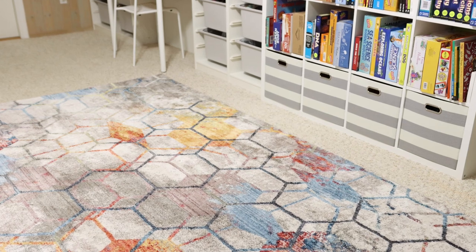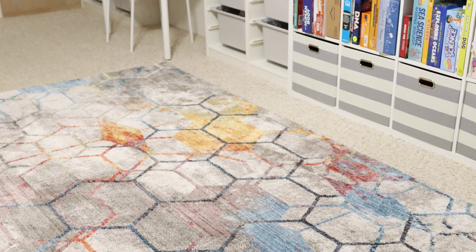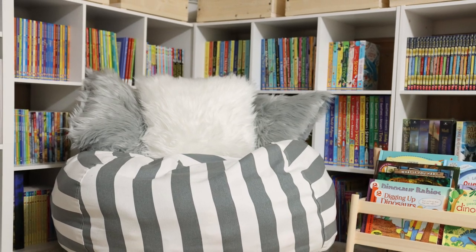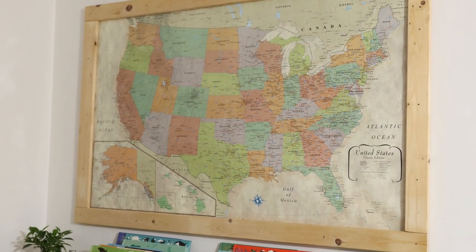A lot of our purchases this month were for the homeschool room. We got a rug — my statement piece that I fell in love with and built everything else around — a beanbag cover that houses all of Emily's stuffed animals, so it's dual purpose: comfy to sit on in the book area and a place to store her stuffed animals. We also got new maps for the wall — a world map and a United States map that are a little more muted than before, so they look better in the room. Tell me something you purchased from Amazon in January — I love hearing from you guys and getting ideas!